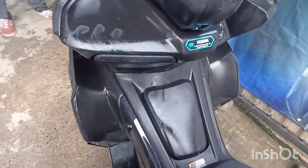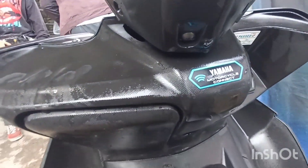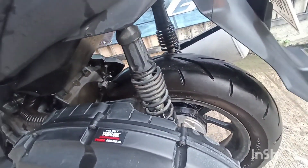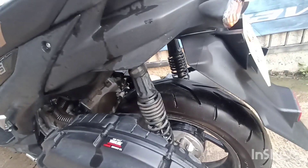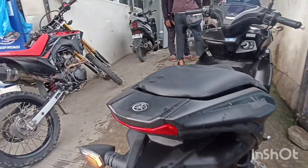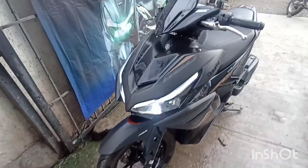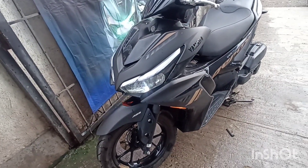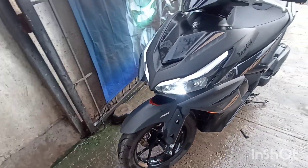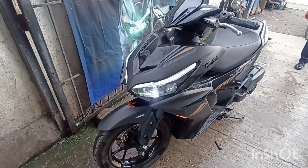Fuel tank ay 5.5 liters full tank. Meron siyang electric power socket para makapag-charge ng cellphone. Rear brake ay mechanical drum brake, at size ng gulong sa likuran ay 140/70-14, tubeless. Tail light ay LED lights. Para sa location ng aming showroom, bisita lang kayo dito sa Yamaha Motorrad Timonco — available ang installment. Thank you for watching, bye bye!